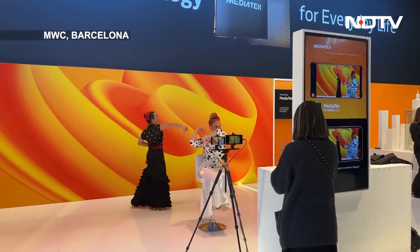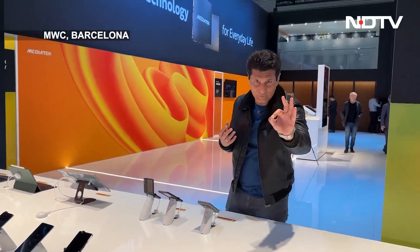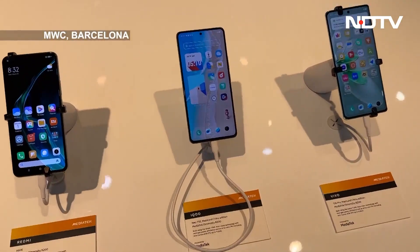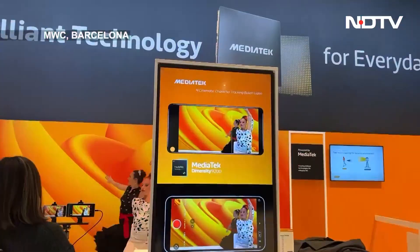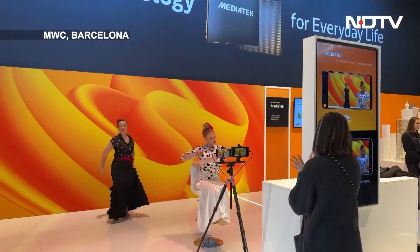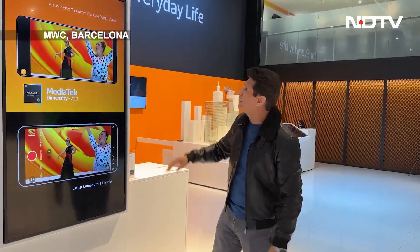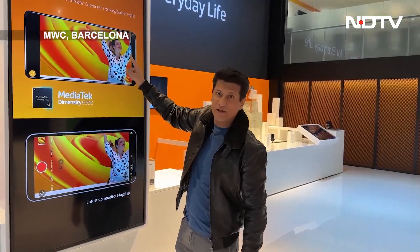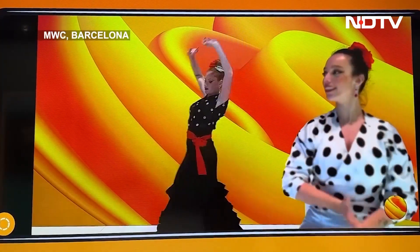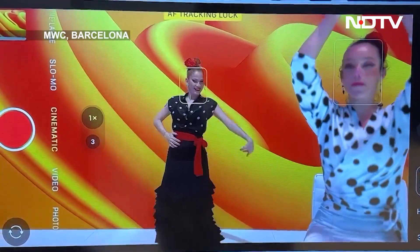There is a very interesting experiment and demo they're showing of how they can do bokeh effects and focus — and I have two dancers for that. So you've seen the dancers; the focus is on the dancer at the back and the front dancer is in a bokeh — that beautiful blur effect. Then the focus comes back to her. This was almost impossible before.